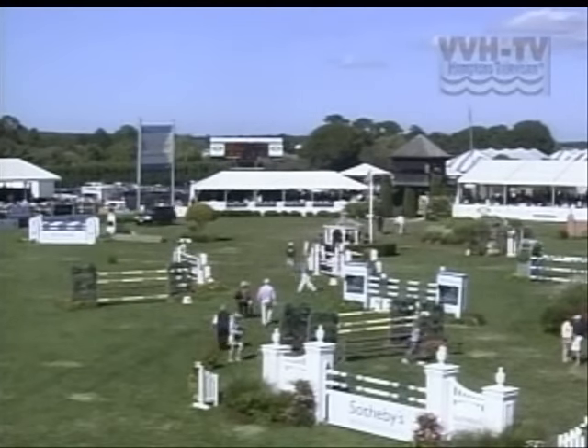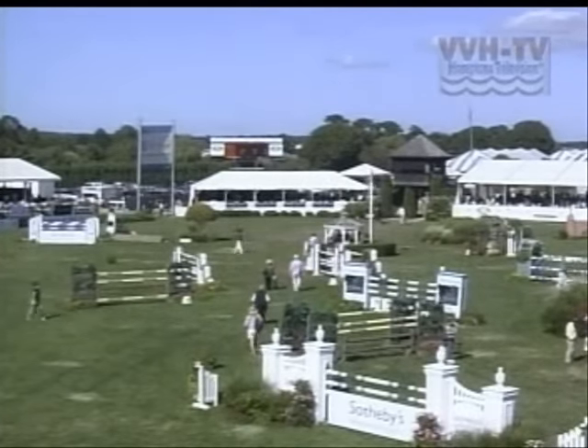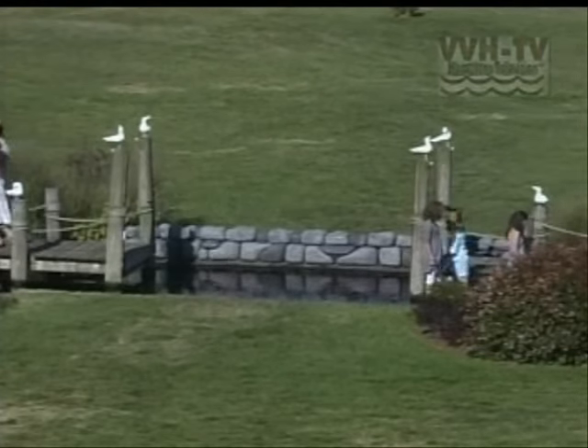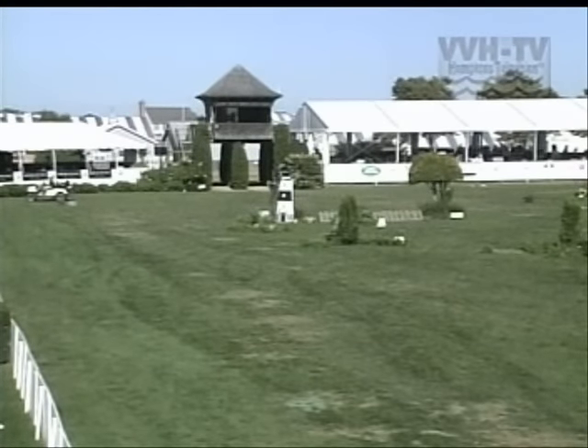We're going to be back in a moment with our awards ceremony, and then we're going to be broadcasting live our press conference — so don't turn that dial. More live action to continue here from the Hampton Classic Horse Show. Our co-host did a fabulous job. Let's go over and say hello to our winner. This is live television, ladies and gentlemen, so bear with us. Congratulations to you — and this was exciting, to come down to three riders in our jump-off. That's a rarity here at the Hampton Classic.